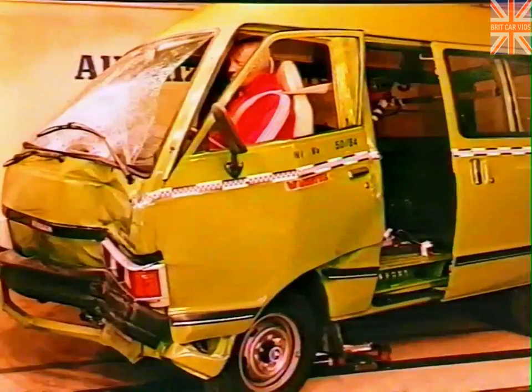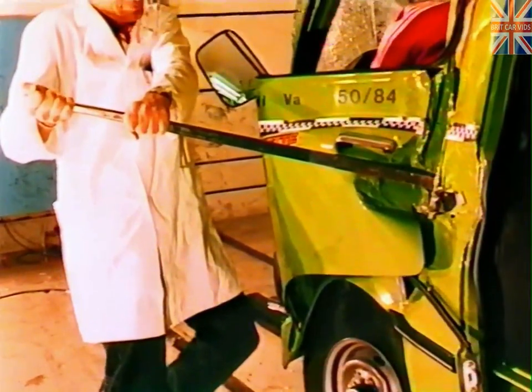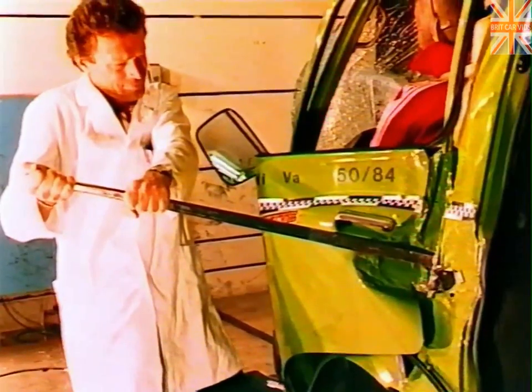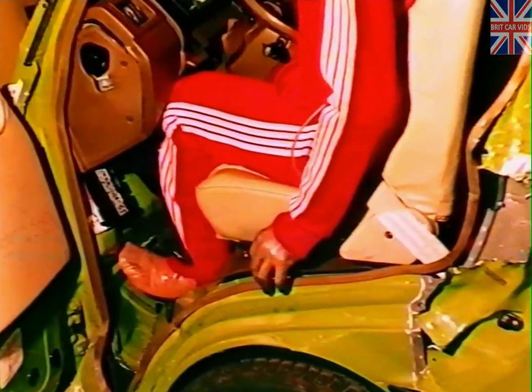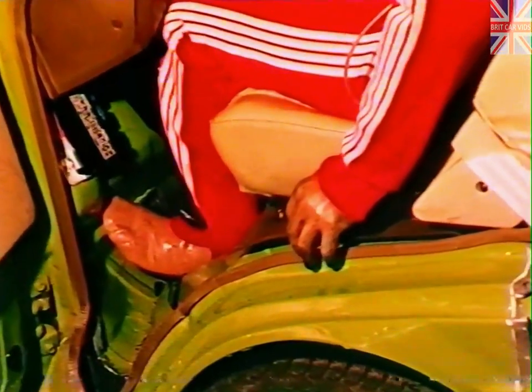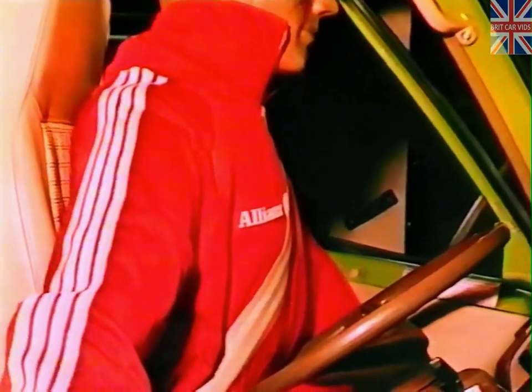Collision at 36 kilometres per hour, deformation 420 millimetres. Once again the driver's door had to be forced open. Deformation of the passenger compartment is considerable. The left leg is wedged between the dashboard and the clutch pedal. The rear steering wheel rim severely impacted the soft parts of the stomach.